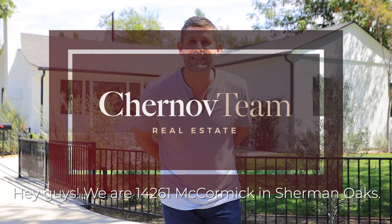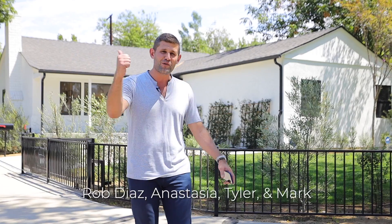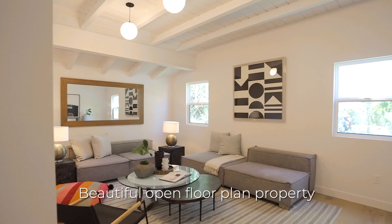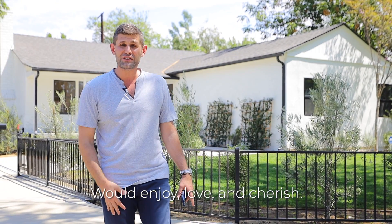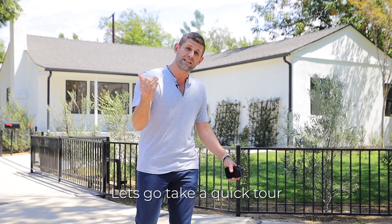We're at 14261 McCormick in Sherman Oaks. It's a house that was completely reimagined by our dear friends and clients, Rob Diaz, Anastasia, Tyler, and Mark. They took this old, hurting Sherman Oaks property and turned it into this beautiful open floor plan property that every family from young to old would enjoy and love. It's a three-bedroom house, 1,700 square feet on a 7,000 square foot lot, and the house is done to the nine.